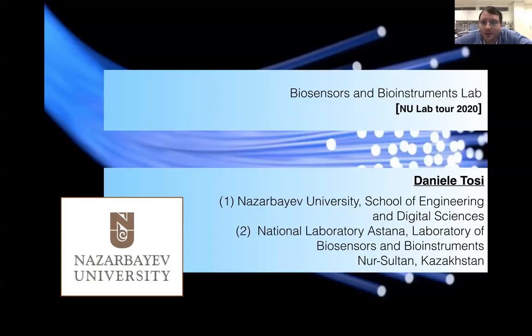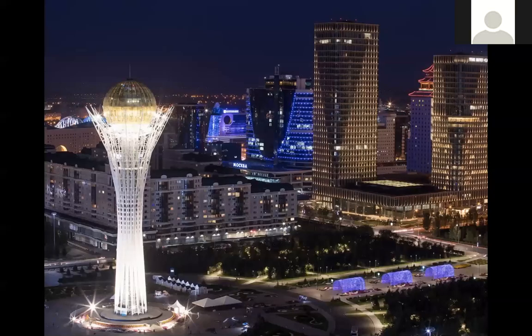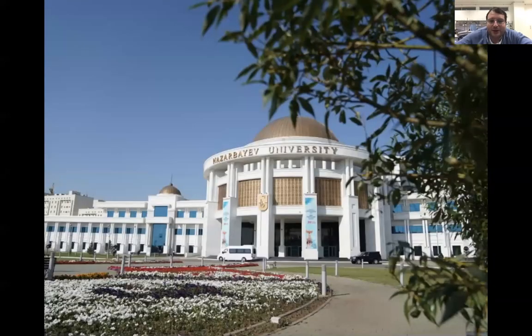I'll give an explanation of what we are doing in our day-to-day research in our lab. Our lab is based in Nur-Sultan city at Nazarbayev University. We are on the other side of the university, in block C4. For those of you who are international students or have not had a chance to visit our campus yet, that's where our facilities are based, inside the campus of the university.